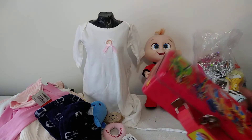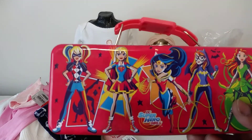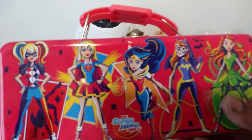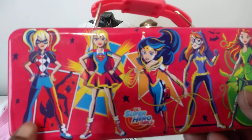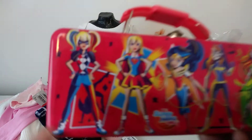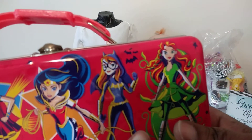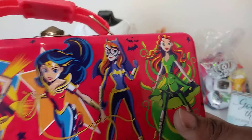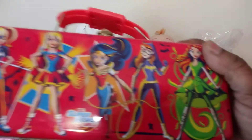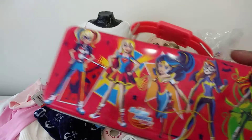I found this DC Superhero Girls tin can. I wasn't going to get it but it was 99 cents. It has the characters on it — Harley Quinn, Supergirl, Wonder Woman, Batgirl, and I think her name is Venus. I've been kind of collecting them, so I got this. I'm going to put my pens in there and I'll probably be carrying it around since I do collect pens and pencils.